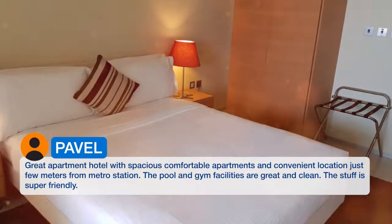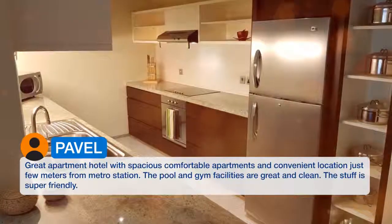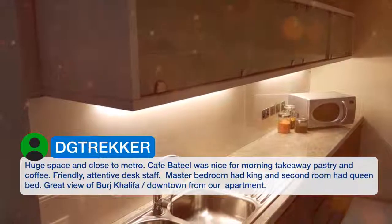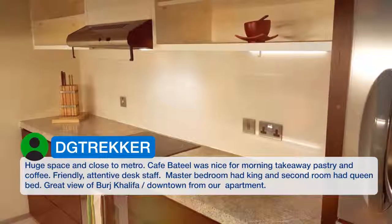The pool and gym facilities are great and clean. The staff is super friendly. Huge space and close to metro. Café Baetil was nice for morning takeaway pastry and coffee. Friendly, attentive desk staff.